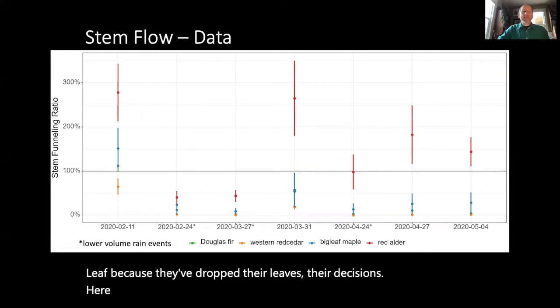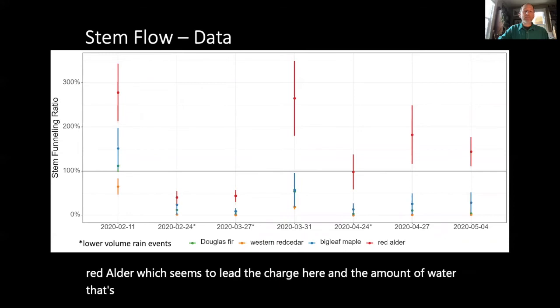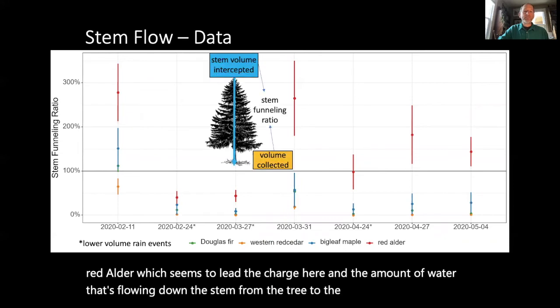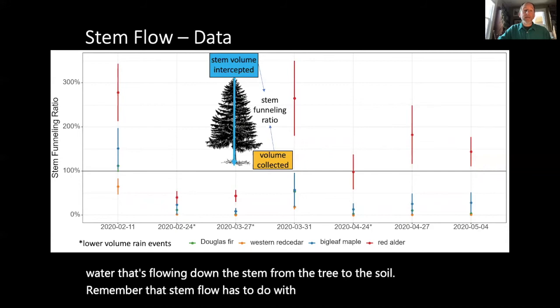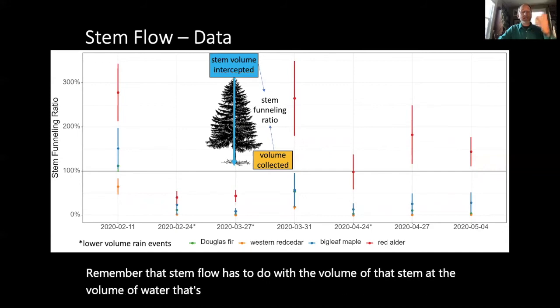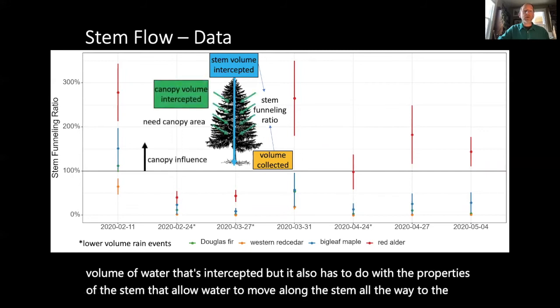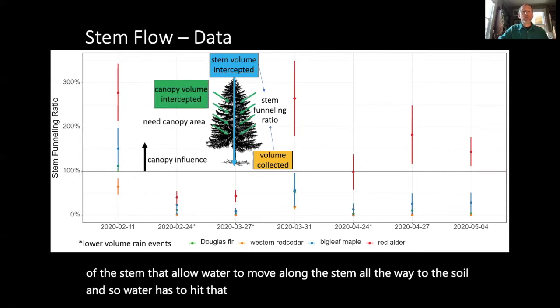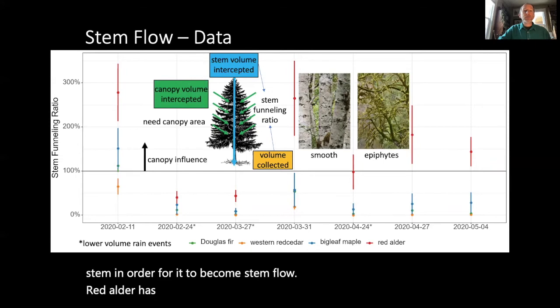Looking at stemflow data, it can be significant — especially for red alder, which seems to lead in the amount of water flowing down the stem to the soil. Stemflow has to do with the volume of the stem and the volume of intercepted water, but also with the properties of the stem that allow water to move along it all the way to the soil. Water has to hit the canopy and then be funneled to a central stem to become stemflow. Red alder has smooth bark which allows this to happen, while epiphytes on species like maple may interfere.